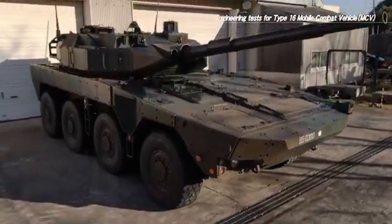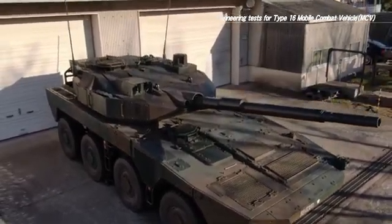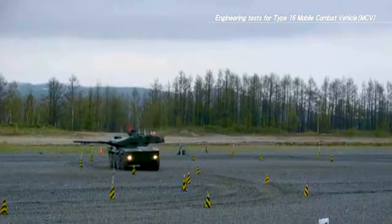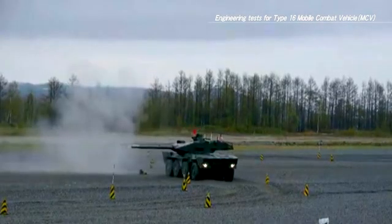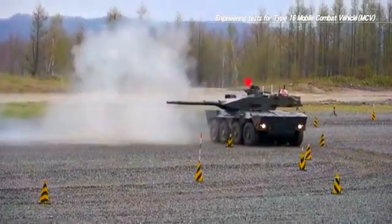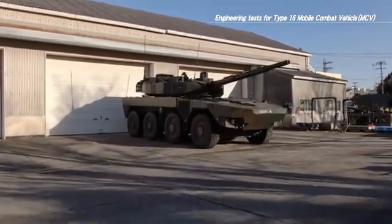Through these tests, the Type 16 mobile combat vehicle developed in 2016 achieved high mobility to run on highways, transportability to be loaded on cargo planes, and is a combat vehicle equipped with a powerful gun. Their continual deployment in the ground self-defence force units will secure the safety of Japan.